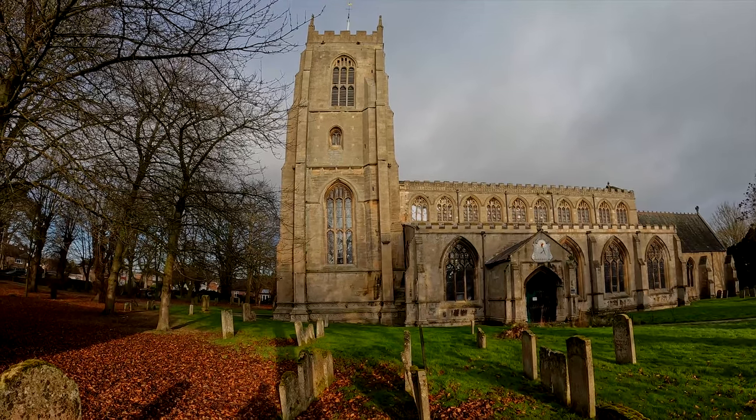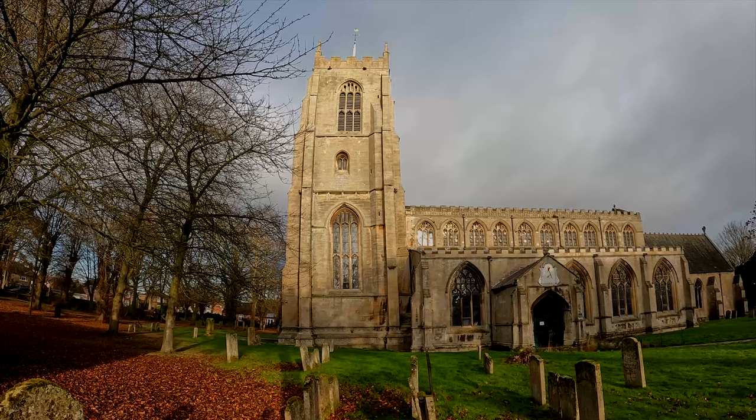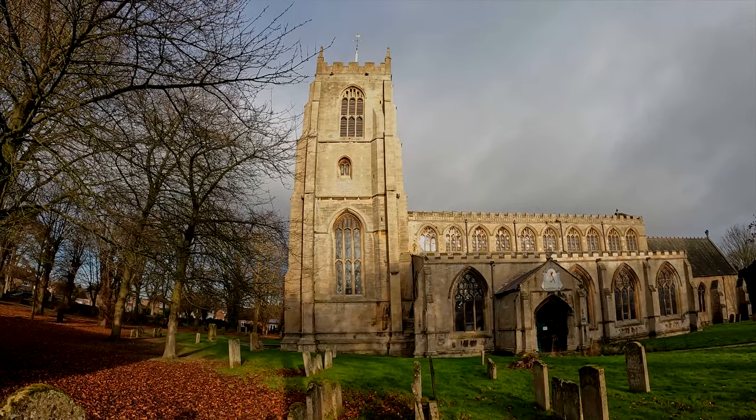You'll notice with this church, as with a lot of Lincolnshire churches, the tower is actually leaning, and it's got a real twist in the middle of it.